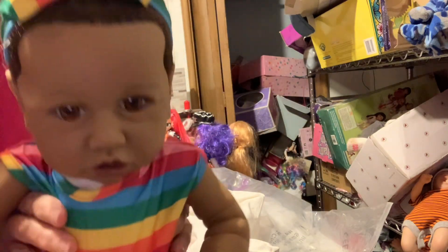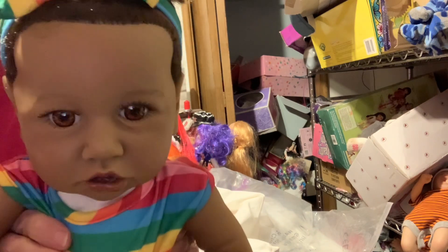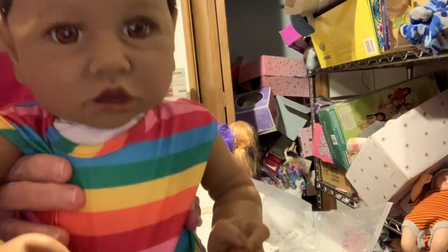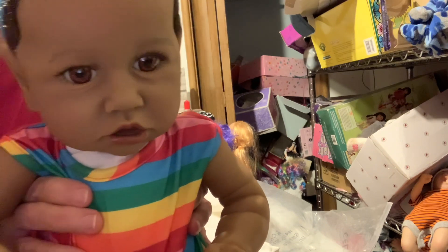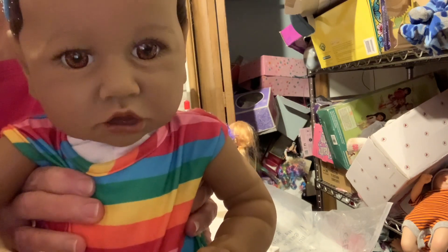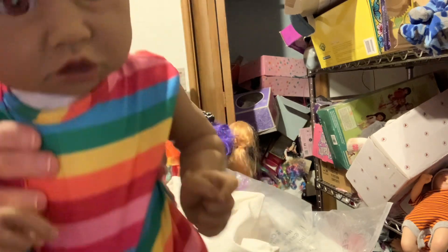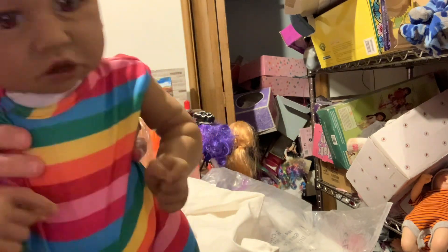So that is my little reborn - I got her and I need to name her. I'll think of a name, or you can suggest a name if you want. But anyway, that is my little reborn.